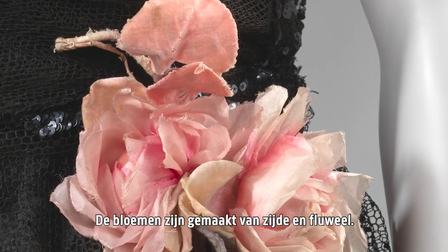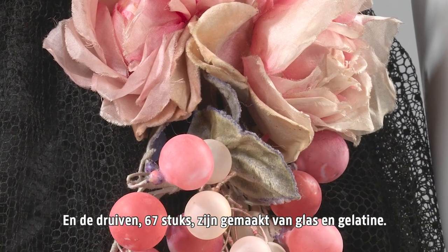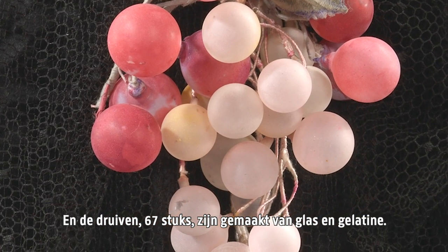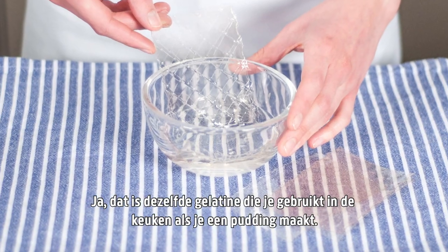The flowers are made from silk and velvet fabrics. And the grapes — 67 of them — are made from glass and gelatin. And yes, that's the same gelatin you use in the kitchen when you're making a pudding.